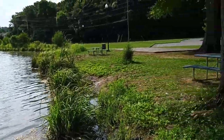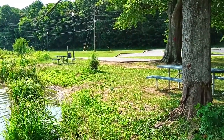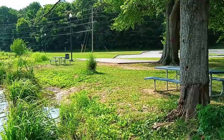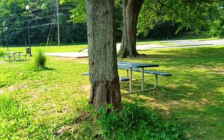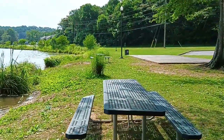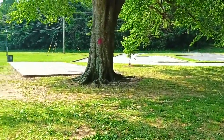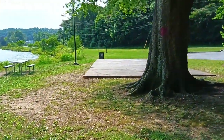They could build back the shed they tore down over here. There was a shed right there that had picnic tables up under it where people could sit and stay out of the sun. But they chose to tear that shed down and did not rebuild it. There even used to be a grill over here, like over there at Al Rollins Park, where people could come and grill. But they took it up.